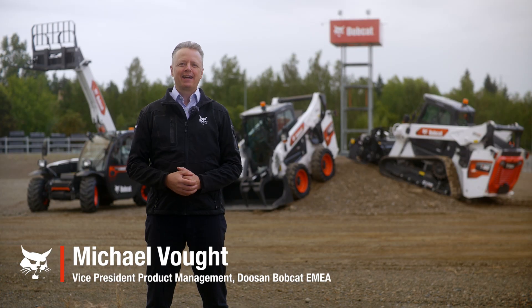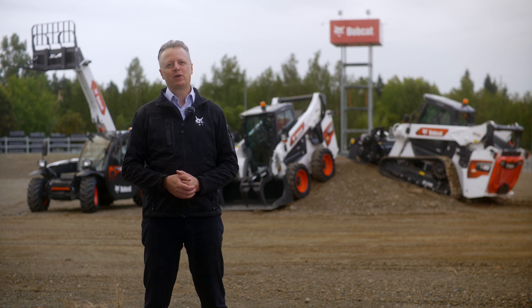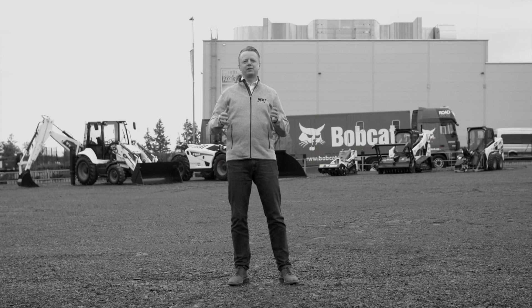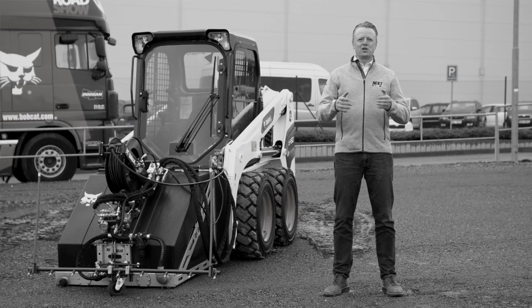Hello and welcome from the Bobcat campus in Dobzhice, Czech Republic. From this place in 2020, I presented new additions to our loader lineup, which made Bobcat a manufacturer with the largest loader portfolio.